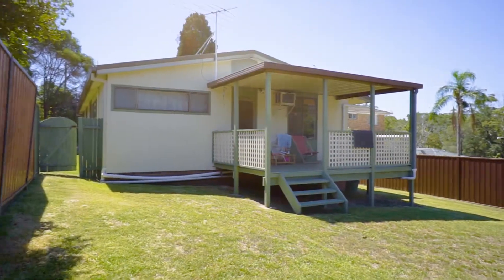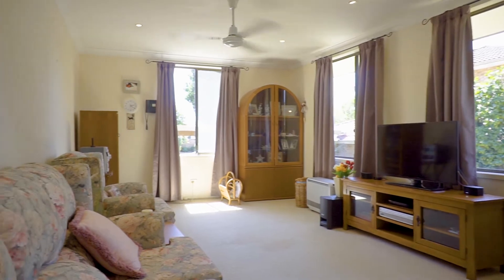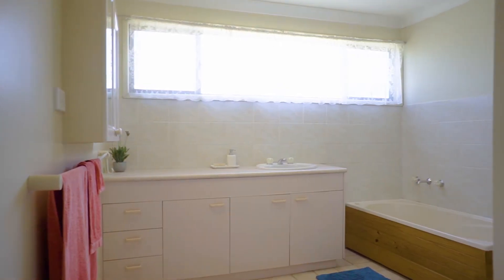This good-sized family home is destined for a lucky buyer, providing separate living areas, three generous sized bedrooms all with built-ins, a large open-plan kitchen complete with a breakfast bar, and an oversized main bathroom and laundry.